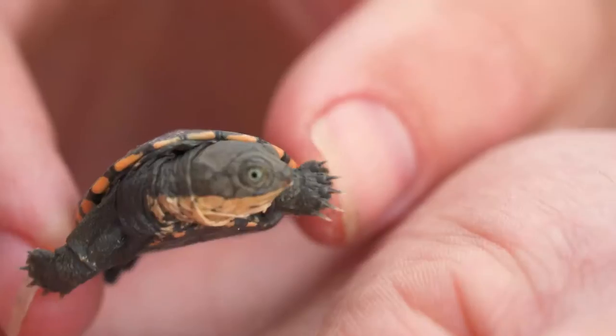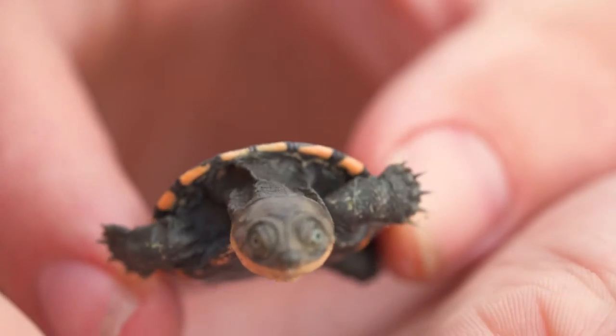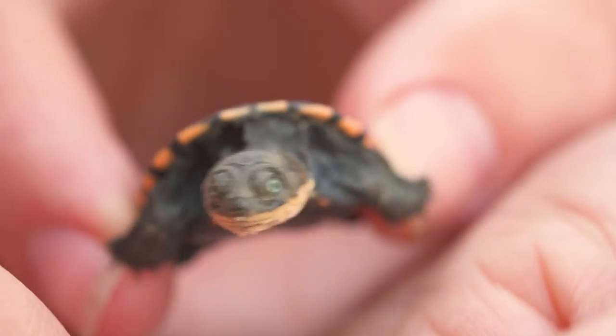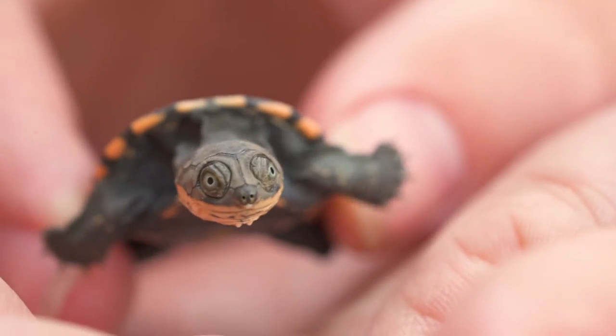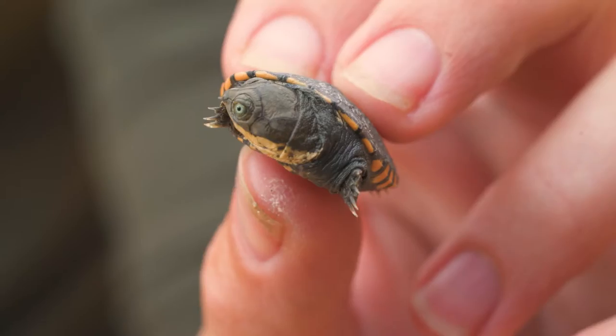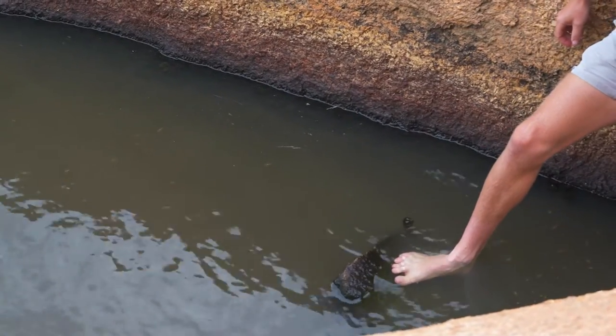The marsh terrapin is actually an ancient species. They've pretty much remained unchanged for 150 million years. So the formation of these rocks over 100 million years — it could be that they've kind of evolved together in this area. They've seen a lot of change in the climate. And that is a baby beginning his or her life — straight into the depths.